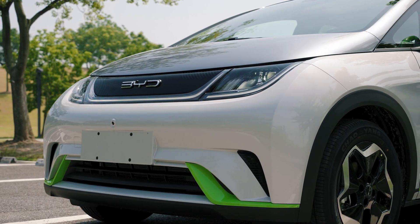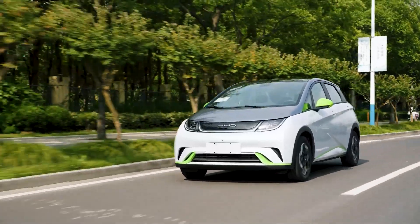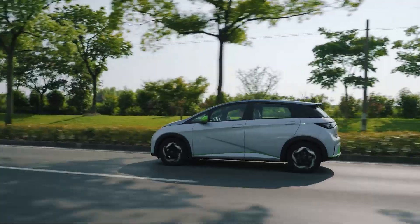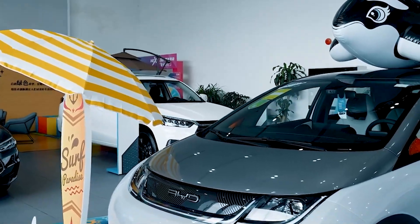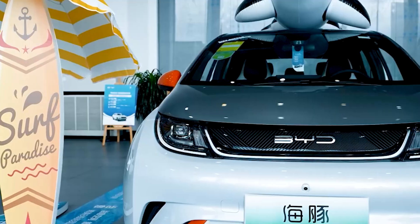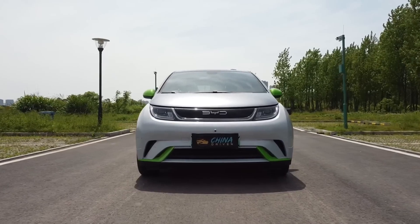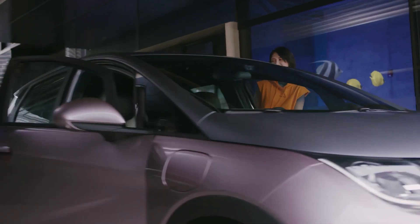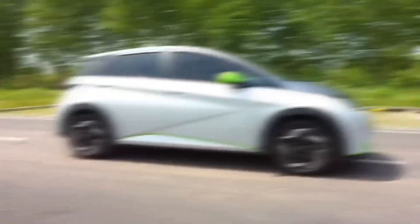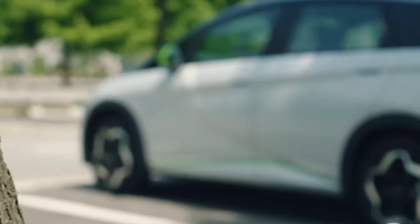The front overhang is extremely short without an engine, giving the Dolphin a squarish, squat look head-on. The curvature of the tiny bonnet slices the top of the automatic LED headlights, giving it a tad more character, coupled with the DRL lights and central light bar. The company's updated logo is nested in the center in 3D lettering. The contrast of a grey bonnet and white bodywork spiced up with luminous green accents on the wing mirrors and lower front and rear bumpers gives a young, funky vibe. Down the side, the grey bonnet color continues into the A-pillar and runs the length of the roof into the spoiler at the rear, giving the appearance of a lower roofline.